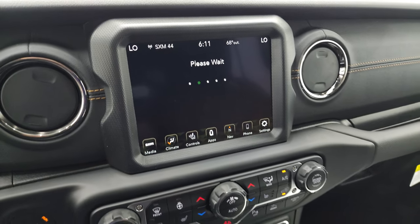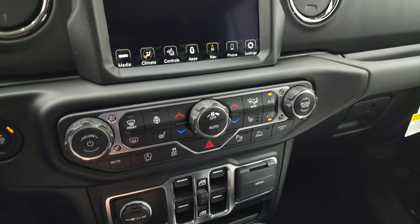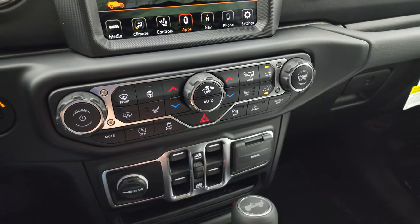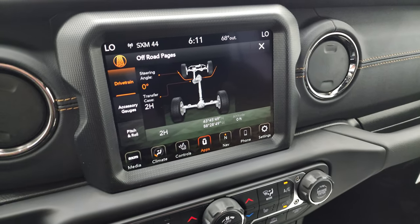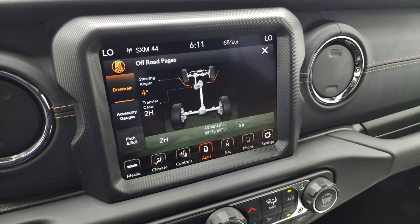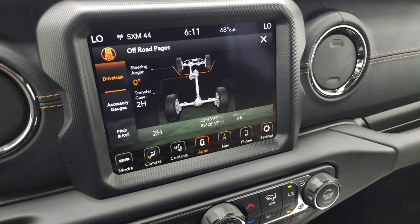You have your off-road pages — they take a second to load. While they're doing that, I'll note that it has the more tactile buttons and knobs down here. It says 'You may be lost, but never stuck.' And then you have your steering angle on the off-road pages — as I turn the steering wheel, that changes. Pretty cool.